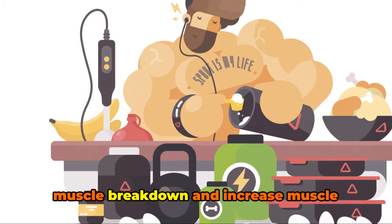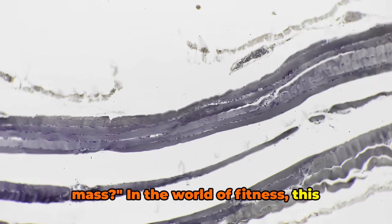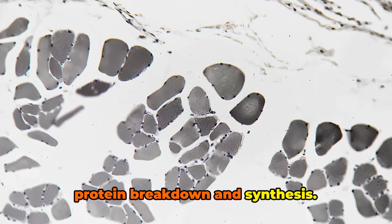Have you ever wondered how to reduce muscle breakdown and increase muscle mass? In the world of fitness, this question is asked more often than not, but to answer it we first need to understand the natural process of muscle protein breakdown and synthesis.